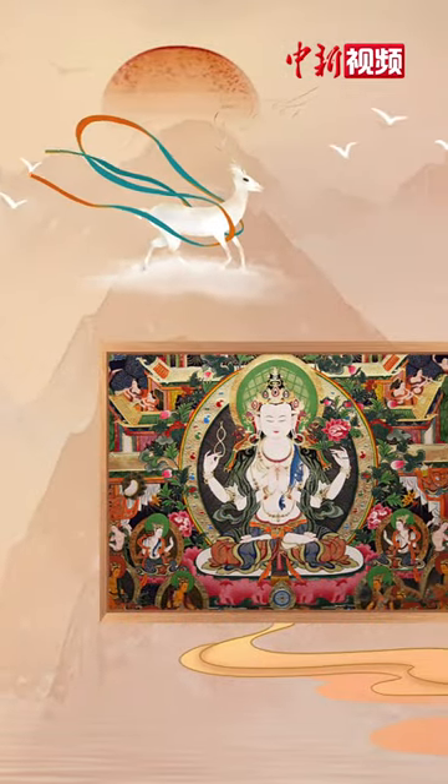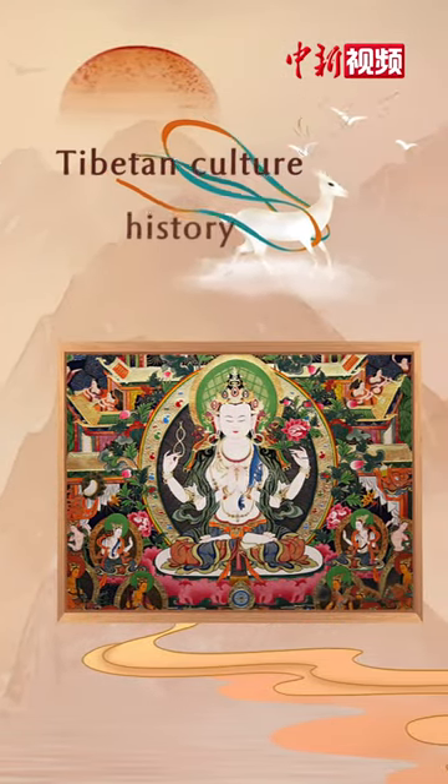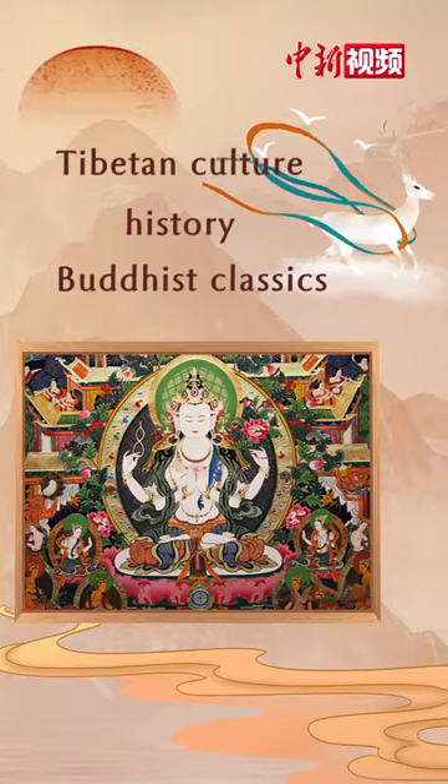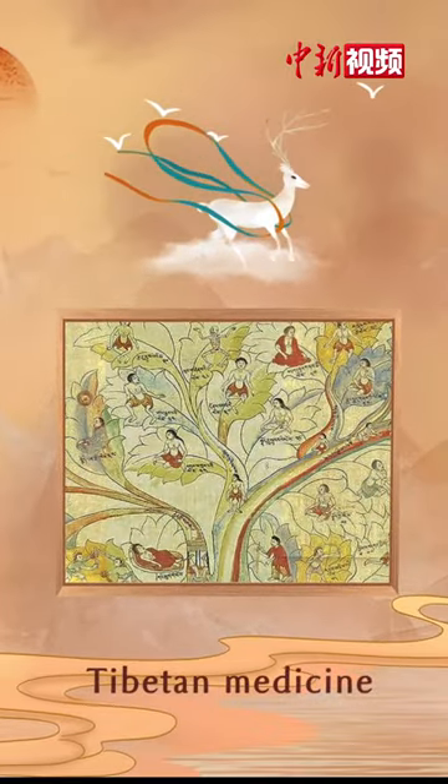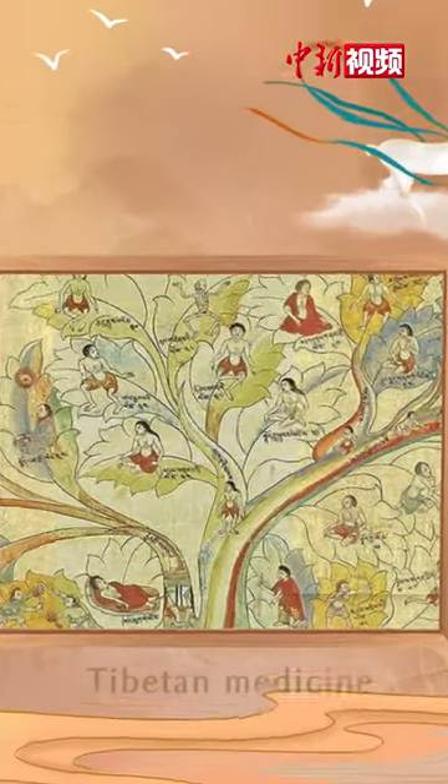The themes of Tonga are mainly Tibetan cultural history and Buddhist classics. Some also depict people's living customs or show Tibetan medicine. It is an encyclopedia of the Tibetan people.